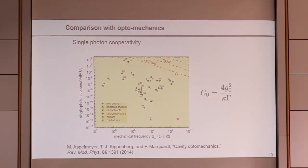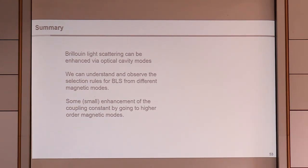In summary: we can enhance Brillouin light scattering using optical cavity modes in YIG spheres; we can observe and understand the selection rules for which magnetic modes exhibit enhanced Brillouin light scattering; and we do see some small enhancement in magneto-optical coupling by going to higher-order modes that have better spatial overlap between the magnetostatic mode and the optical mode.